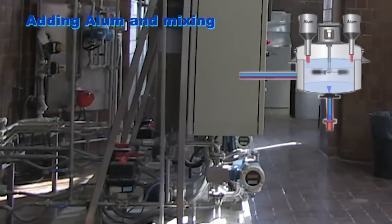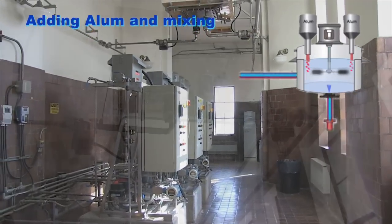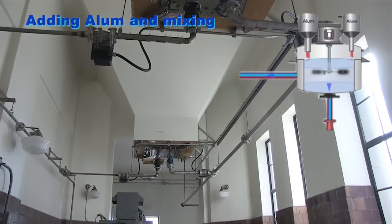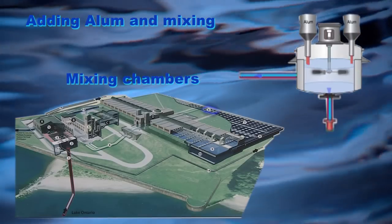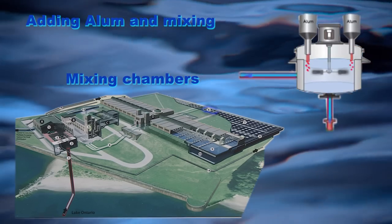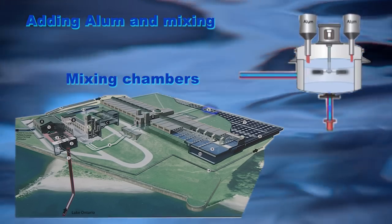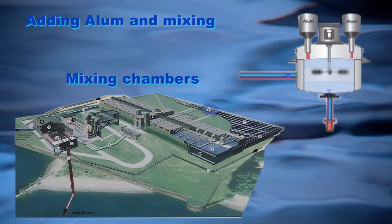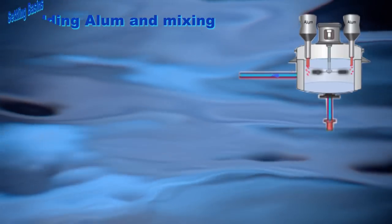Coagulation, mixing, and flocculation. In the raw water discharge piping, alum is added to form a jelly-like substance, which joins together with impurities forming larger particles called floc, to aid in the settling and filtration processes. The water passes through a series of chambers to ensure that the alum is thoroughly mixed with the water to provide the best conditions for formation of floc.